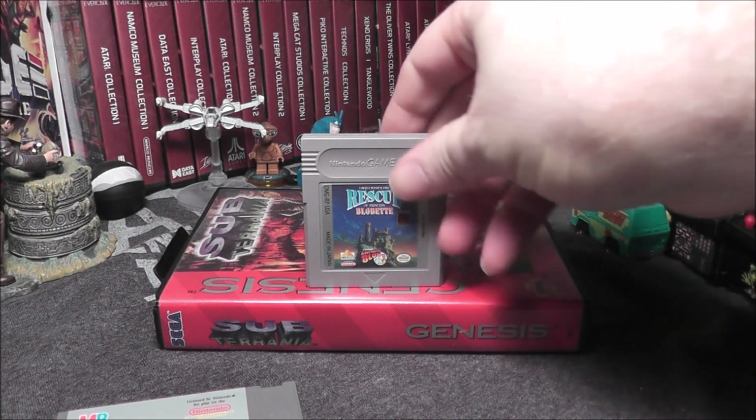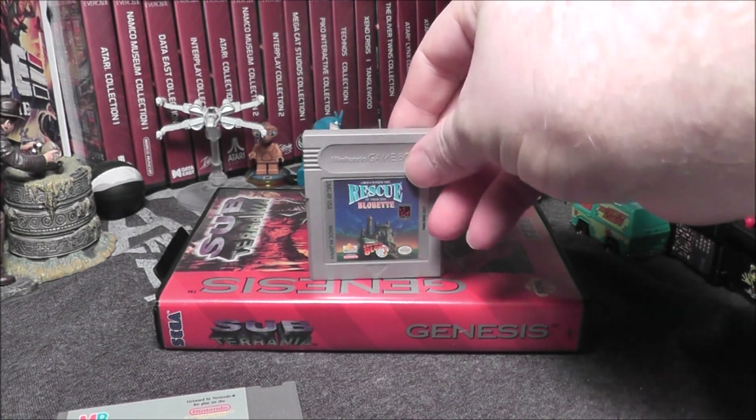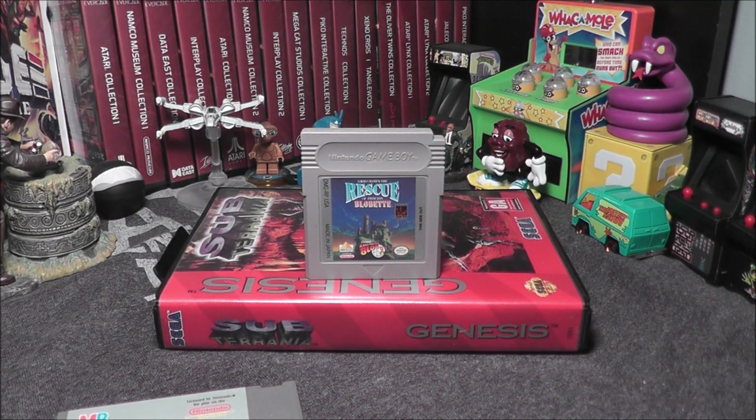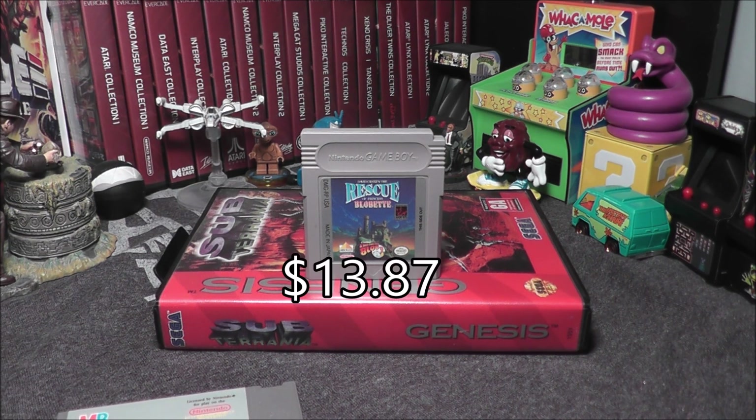Let's check Rescue of Princess Blobbet. I'm going to put just Blobbet in the search engine and that should bring it up. I'm going to say that's a $15 game — I might be way off. $13.87. Very close!